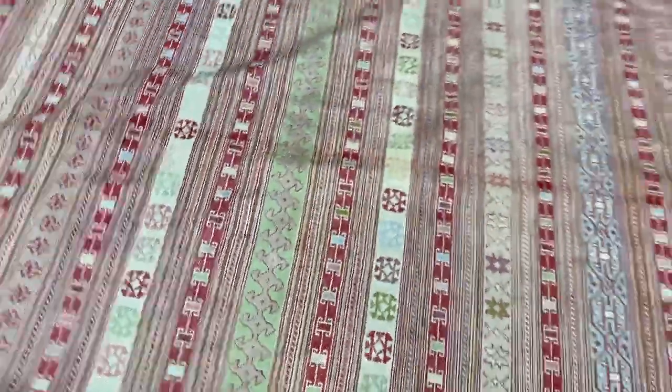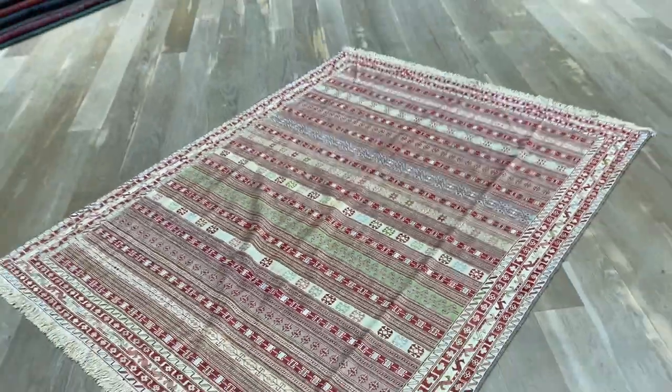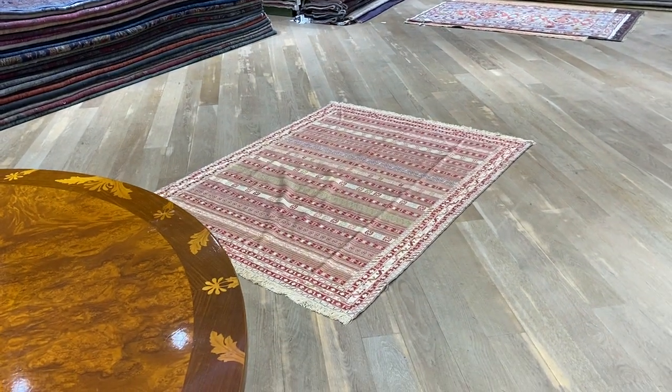It has some very nice greens in this one as well. If you have any further questions about this one or any other Kaleem in our collection, feel free to contact us.